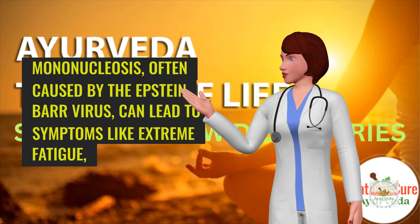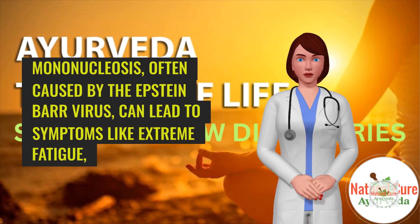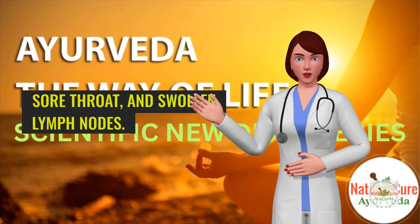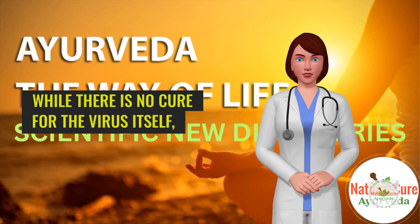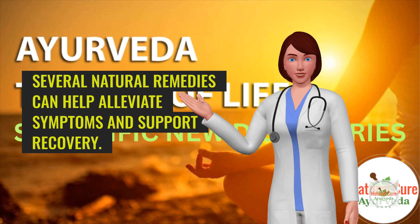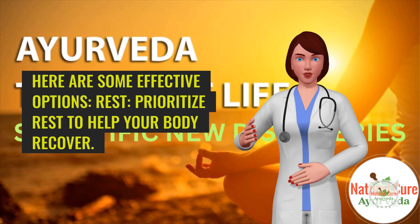Mononucleosis, often caused by the Epstein-Barr virus, can lead to symptoms like extreme fatigue, sore throat, and swollen lymph nodes. While there is no cure for the virus itself, several natural remedies can help alleviate symptoms and support recovery. Here are some effective options.